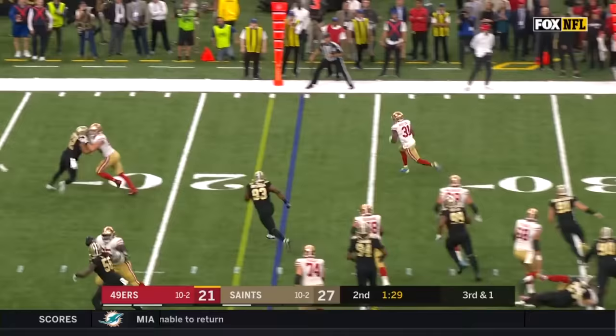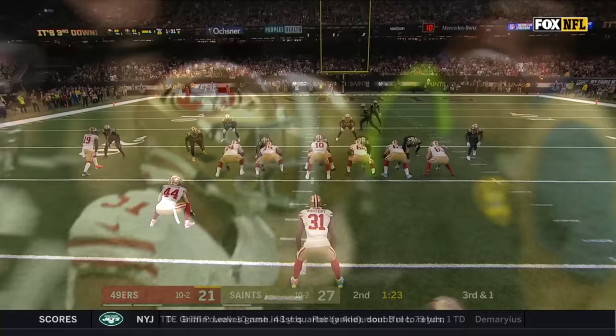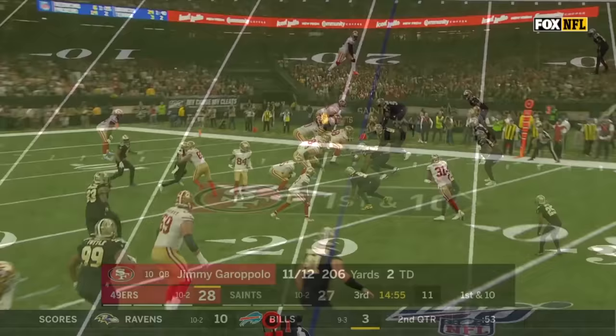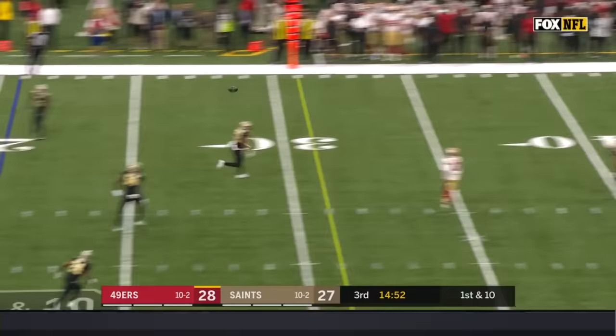Third down — they give it to Juszczyk, who then flips to Mostert. Raheem Mostert in open field, sprinting inside the 10. What a play — they hand it to the running back, and Zach Lyon, who was an option quarterback in high school, pitched it to a trail back. I want to see if both defensive coordinators settle in a little bit, don't get desperate, and get out of what they've been doing.